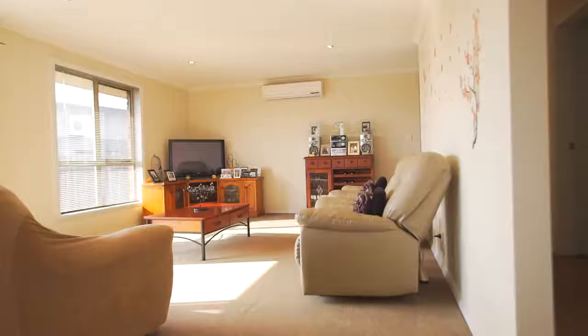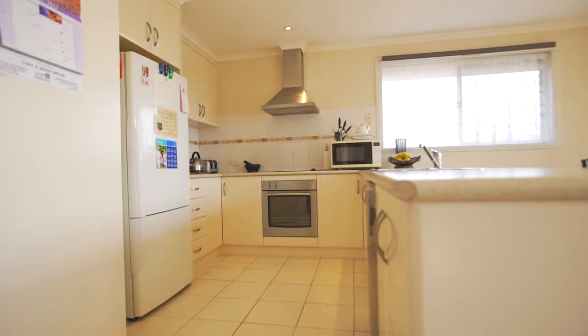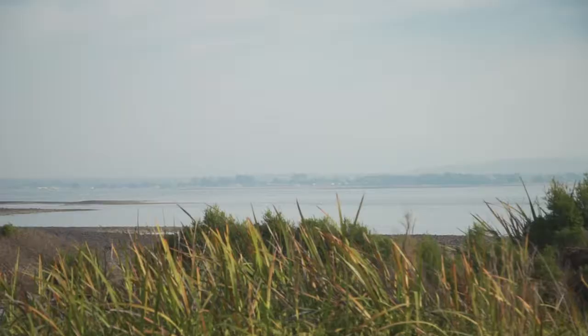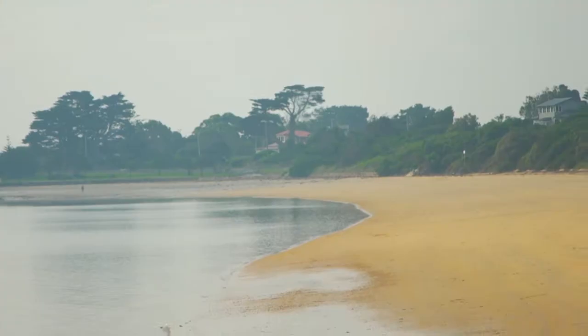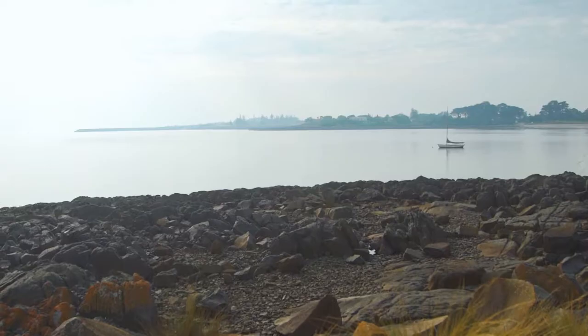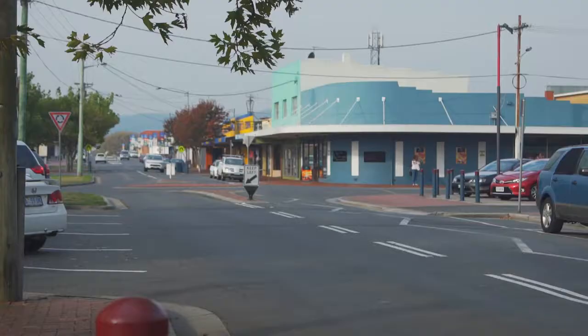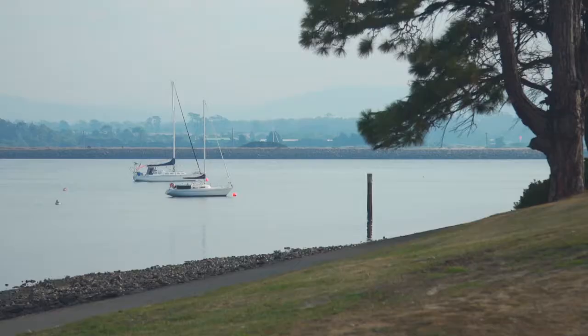These units are modern, neat and tidy, and will be a perfect addition to your investment portfolio, or if you're just starting out. Georgetown is only a mere 40 minutes from the township of Launceston and 10 minutes from the gorgeous seaside setting of Low Head. There's an abundance of opportunities within walking distance to the town center, including hospital, schools, and also the river. Great condition, central location — and groups of units like this don't come about often.